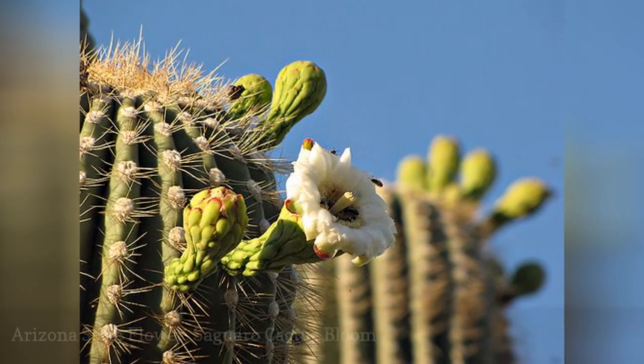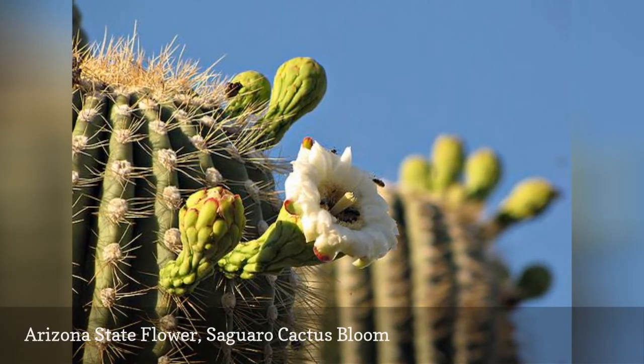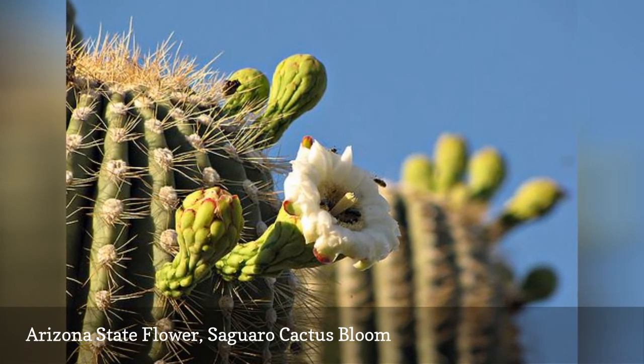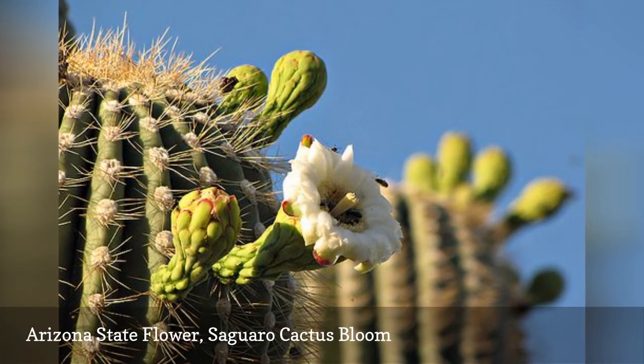The official state flower of Arizona is the saguaro cactus bloom. This particular cactus is indigenous to Arizona and can grow to gigantic proportions, sometimes reaching a height of 40 to 50 feet during its average 175-year lifespan.